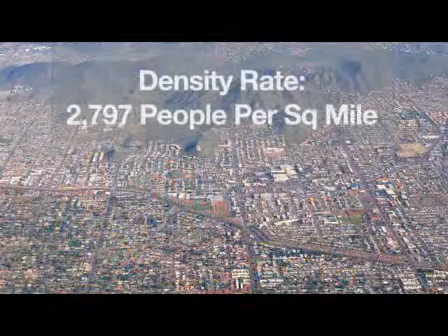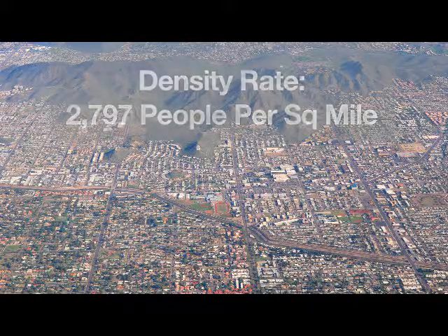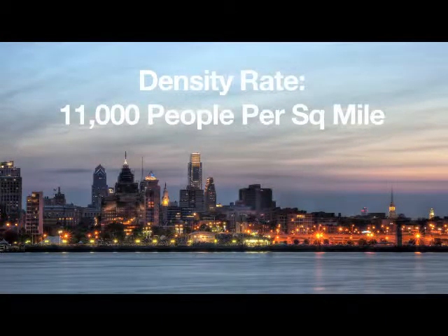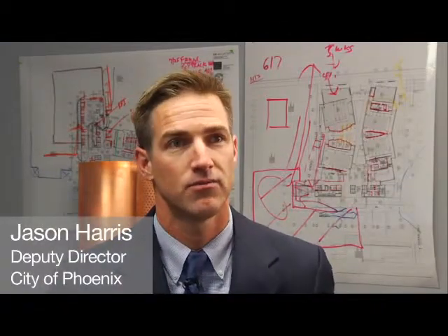With a huge land area of 517 square miles, the city has a low density rate of about 2,797 people per square mile. As a point of comparison, Philadelphia has a similar population at 1.5 million, but a density rate of over 11,000 people per square mile.